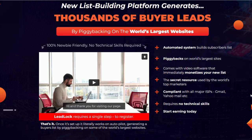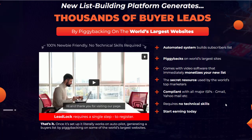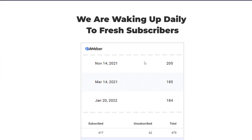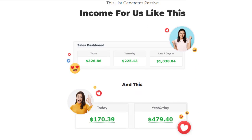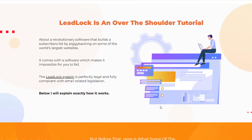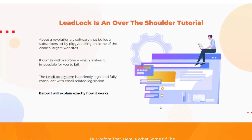It comes with video software to immediately monetize your new list. You can get set up within a half hour to an hour, and once it's set up, it runs automatically on autopilot. You get the resources of all the world's top marketers, it's compliant with all major ISPs including Gmail and Yahoo, requires no technical skills, and you can start making money very easily today. LeadLock provides over-the-shoulder tutorial instructions to help you put it all together.